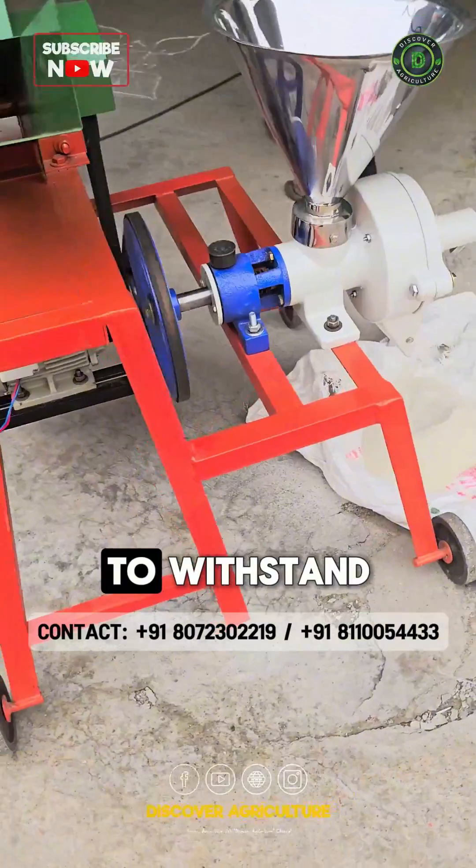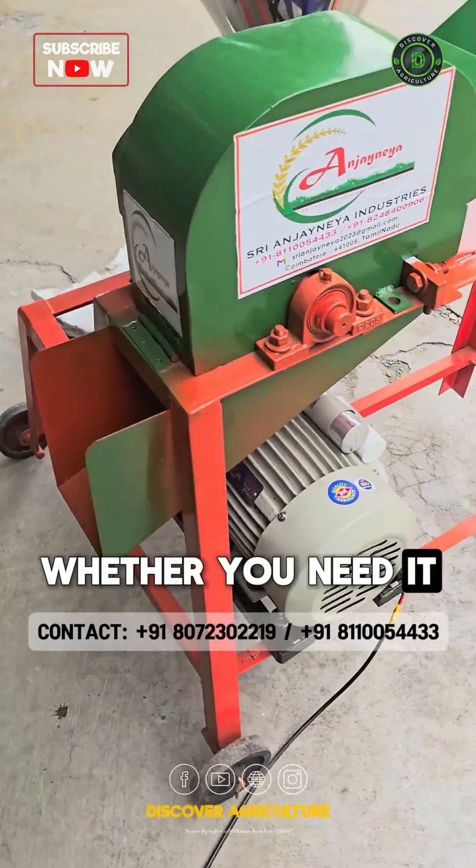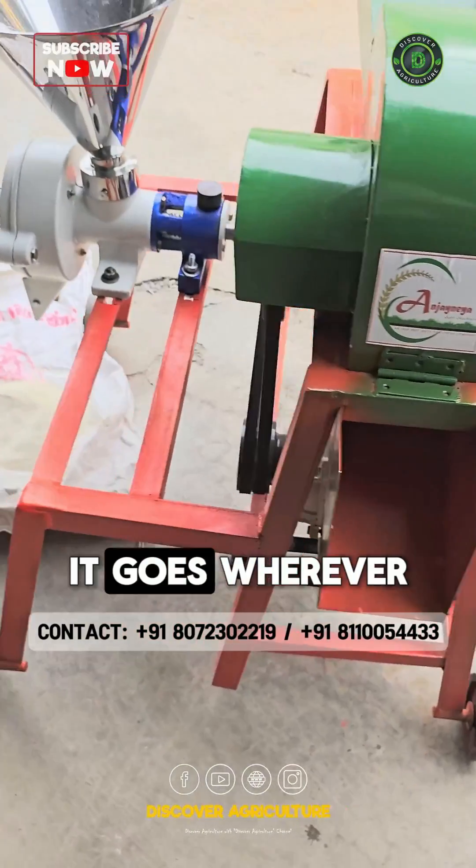The Vikram Chaff Cutter is built to withstand heavy use while being easy to move with its four sturdy wheels. Whether you need it in the barn or out in the field, it goes wherever you need it.